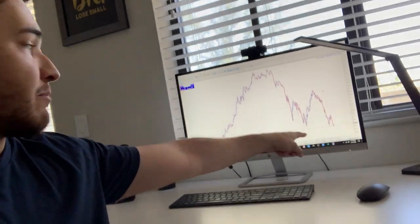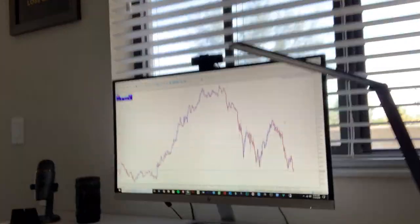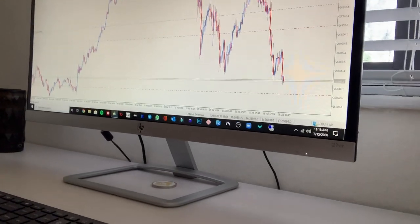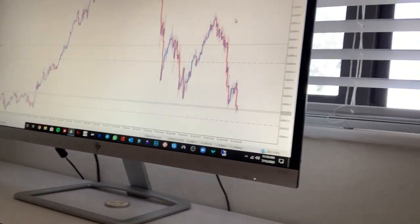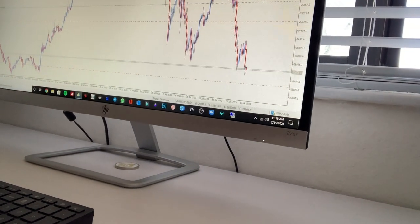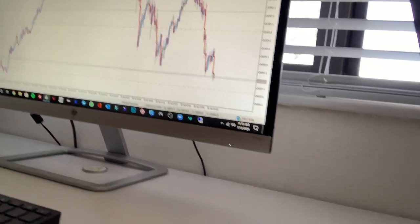So that's it for the video. I hope you enjoyed it. This trade should be hitting take profit literally any second now. Come on — let's see if we can get it live on video. It's okay, I'm pretty sure it's going to hit. I'm going to lower my trailing stop right now anyway, so I'll probably hit like $200 or something. But anyways, that's it. Take care and I will see you in the next one. Goodbye.